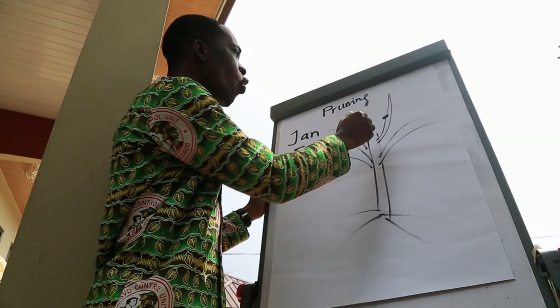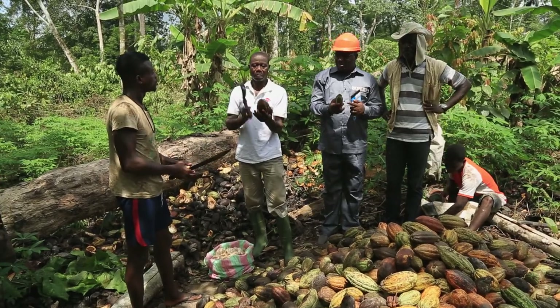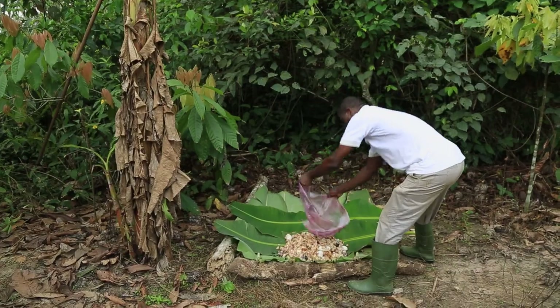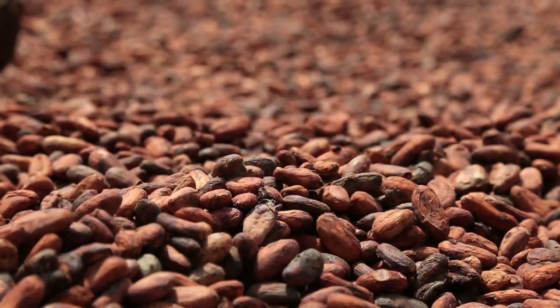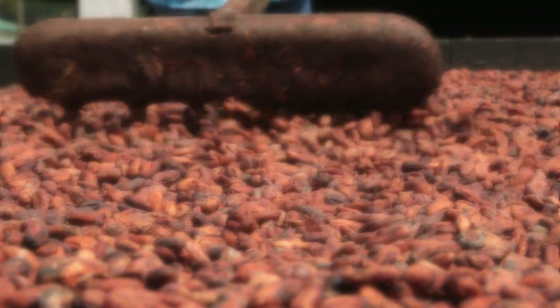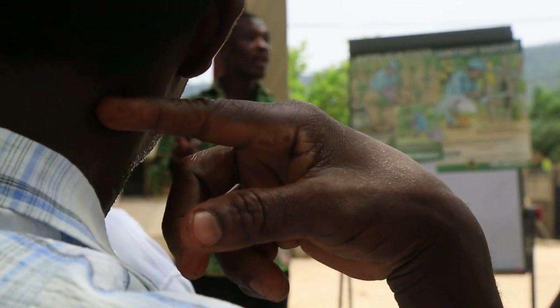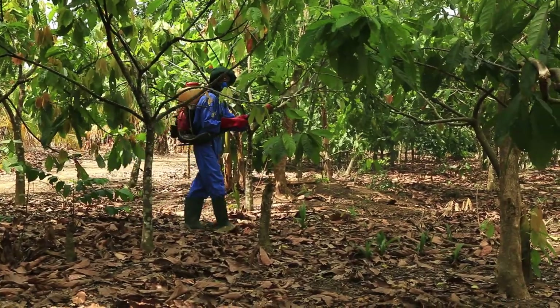Another important tool that leads towards safer production is the development of skills and know-how around farm management. Farmers can access training on good agricultural practices and on post-harvest handling, such as the fermentation and drying of the cocoa beans. These actions not only help manage plant pests and diseases but also limit pesticide residues and contamination.